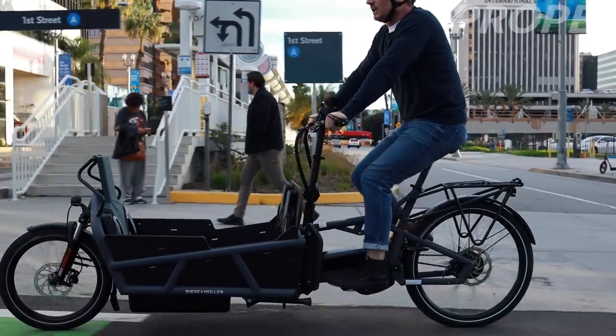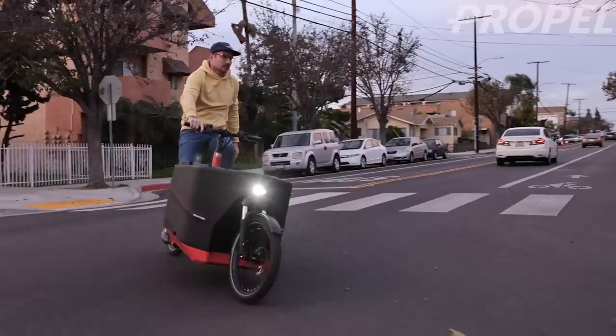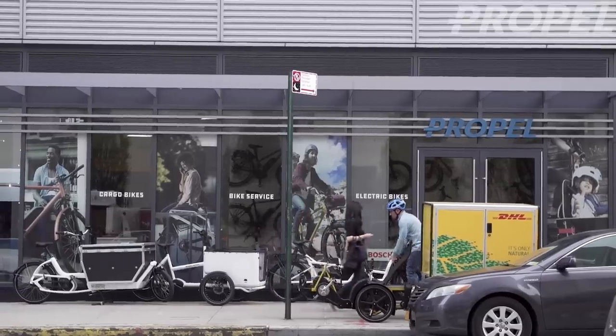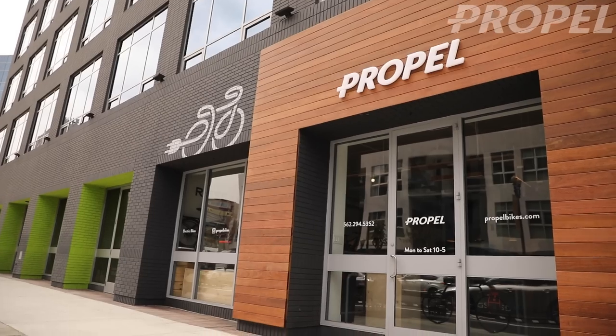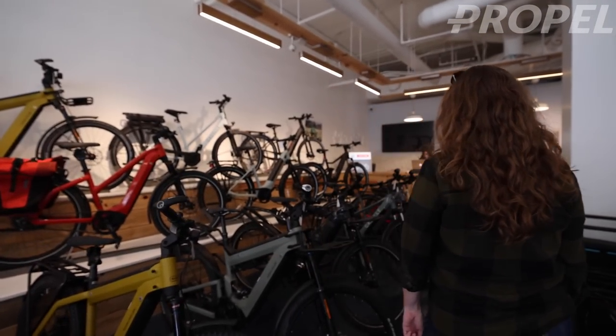Electric cargo bikes are becoming more and more popular and I want to make a quick video discussing some tips for people to consider when looking to purchase one. My name is Chris Nolte, I'm the owner of Propel and we have two electric bike shops, one in Brooklyn, New York and one in Long Beach, California. We specialize in electric cargo bikes as well as bikes for transportation primarily, and we work with people all over the country.